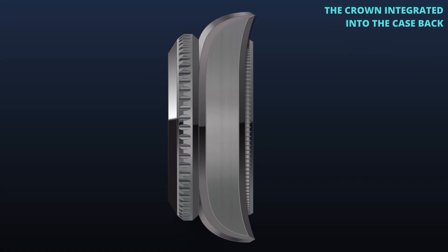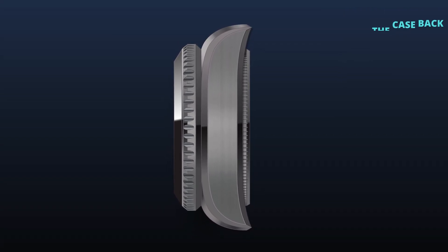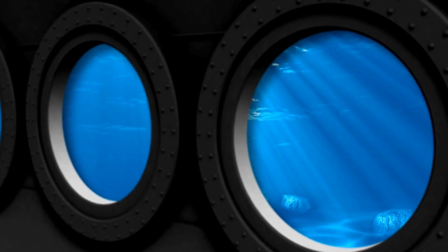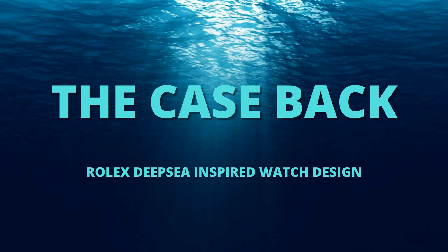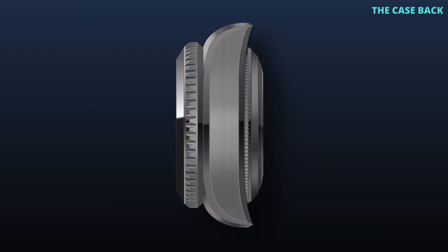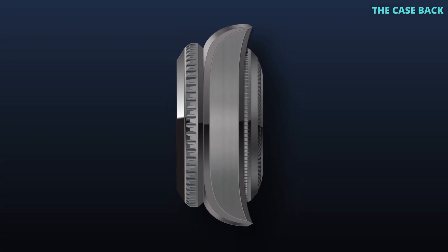By incorporating the crown into the case back, we ensure that this watch remains water-tight and fully functional even at unprecedented depths. The case back, equally thick, contributes to the overall 30mm case thickness, ensuring the watch's integrity under immense pressure.